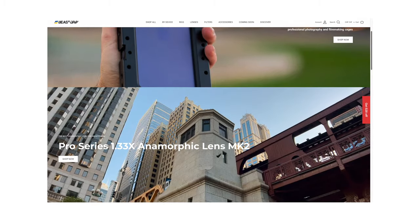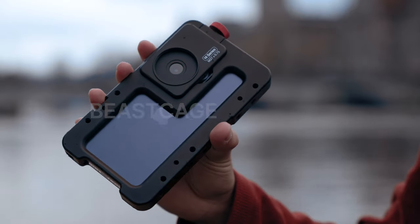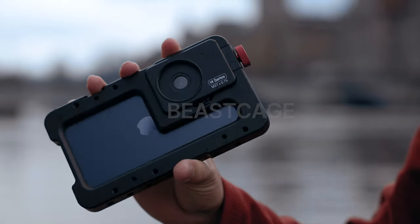Beast Grip is one of the companies that really keeps pushing the boundaries of what's possible with mobile filmmaking, and they are constantly updating their products to keep up with the latest iPhones. I wasn't told what to say and what not to say, and they won't see this video until you do, so everything you'll see in this video will be my honest opinion. So with that out of the way, let's start off with the Beast Cage.